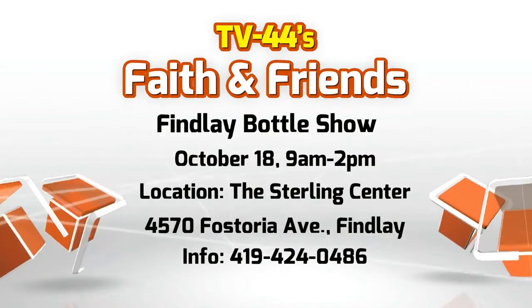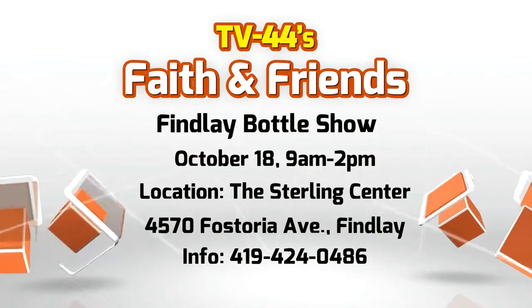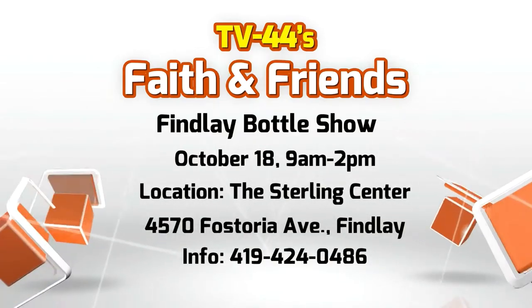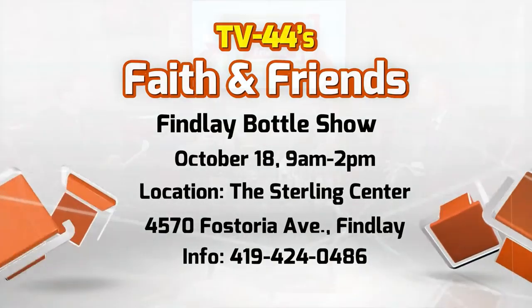There will be free appraisals at the show. The public is invited to bring in their old bottles to get some idea of how much their collection could be worth. Our chief engineer, Jeff Klingler, is a glass jar collector. He says this show is filled with not just glass bottles, but antiques and other very unique items.